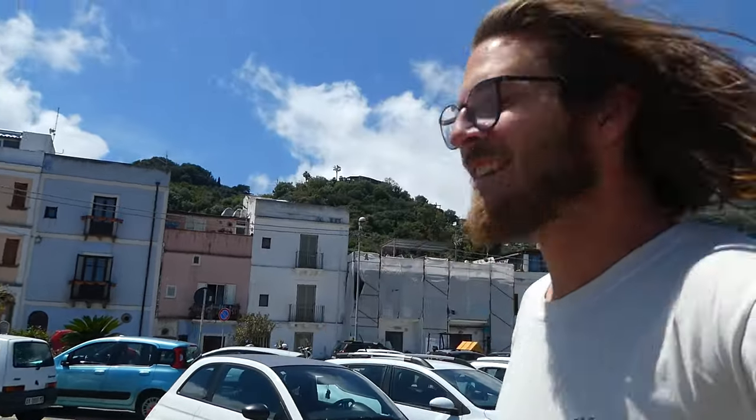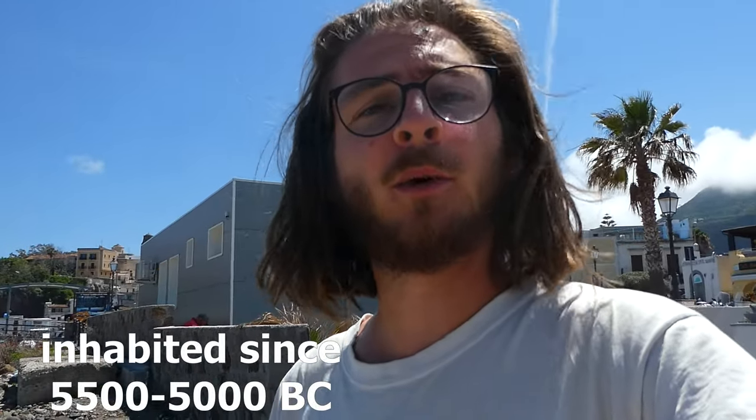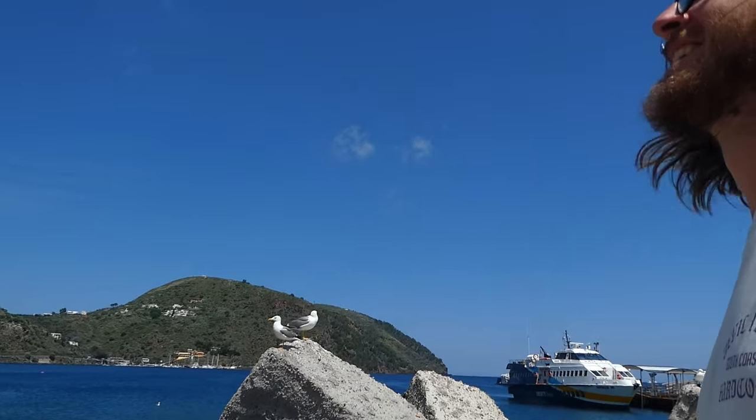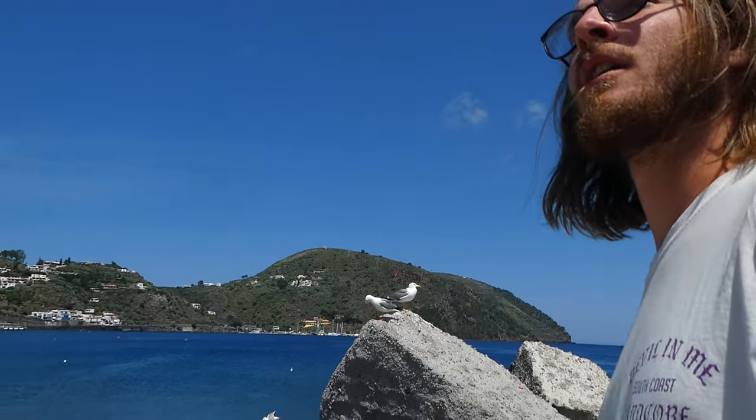We're on the second island and I have new hair. This is Lipari, and apparently Lipari has probably the longest history of all the Aeolian islands in terms of human habitation and population. They have a lot of nice locals here. Let's explore this island — I actually have no idea about Lipari.